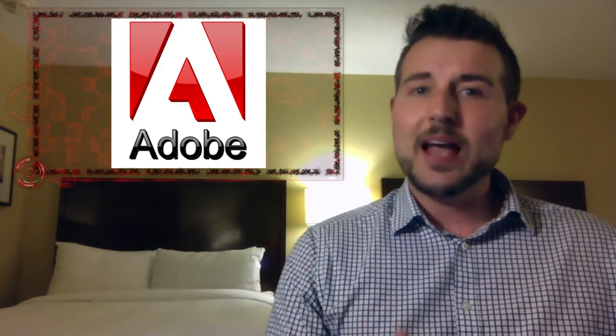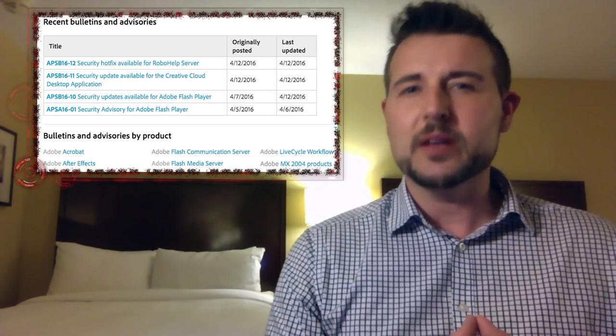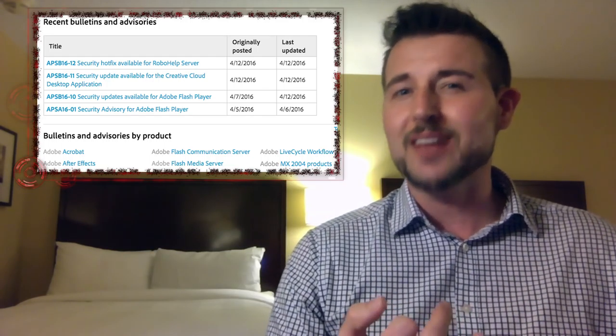Adobe Patch Day was slightly less interesting. As you know, last week Adobe released a critical Flash update, which you do need to get if you haven't gotten it already. But for today's Patch Day, Adobe just released updates for RoboHelp and something called the Creative Cloud Desktop.